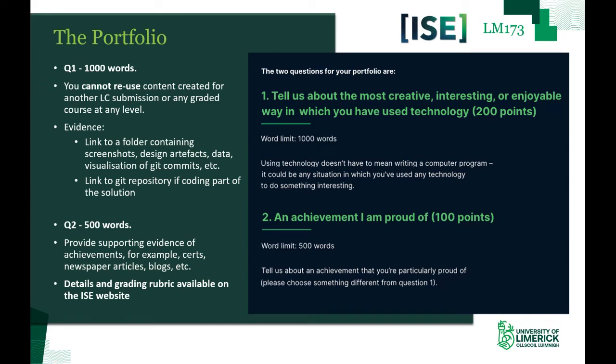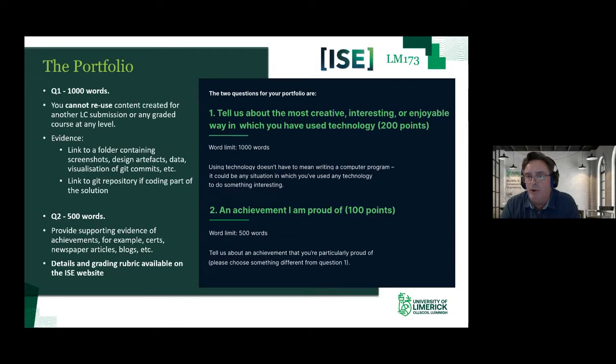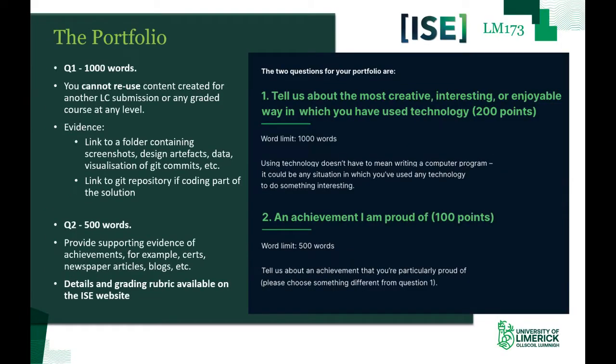To revisit the questions: Question one asks you to tell us about the most creative, interesting, or enjoyable way in which you've used technology. The word limit is 1,000 words — an increase from last year to allow a deeper dive into your work. Using technology doesn't have to mean writing a computer program; it could be any situation in which you've used any technology to do something interesting. You'd be surprised how much you can explore with something like Excel spreadsheets. Question two, an achievement you are proud of, has a 500-word limit. Please choose something different from question one. Content created for another Leaving Cert submission or any graded course cannot be reused — your portfolio submission must be independent of that.